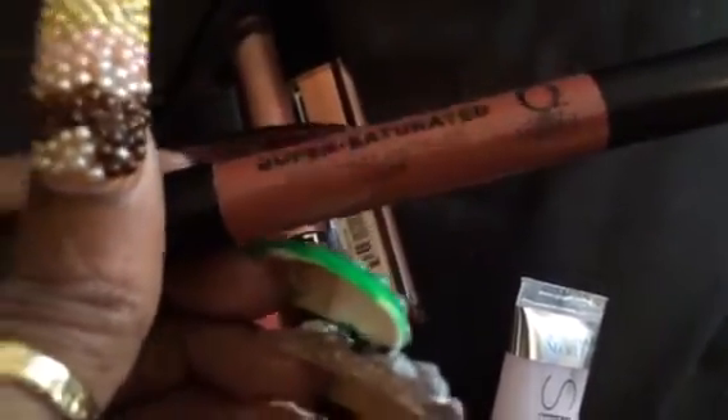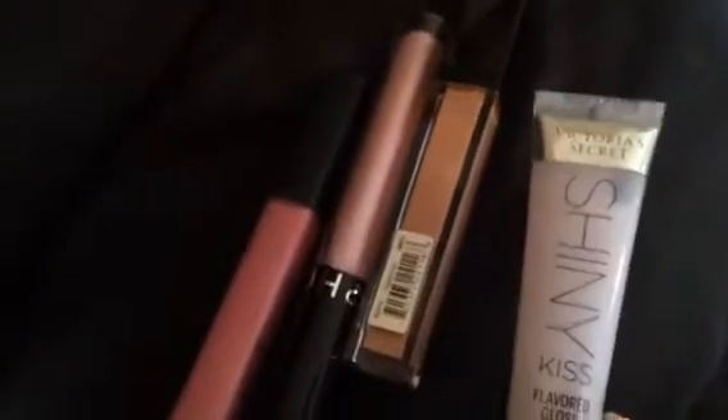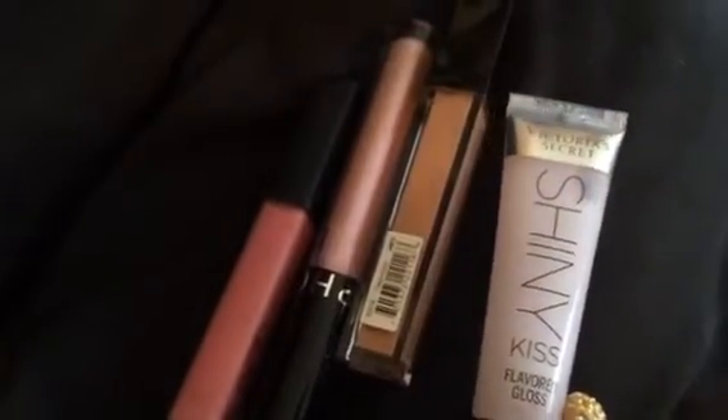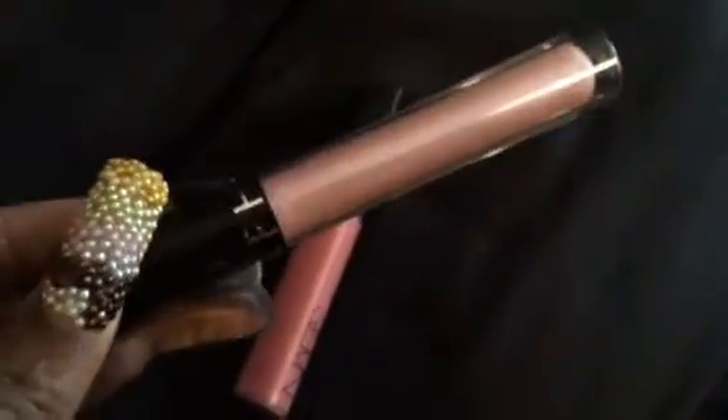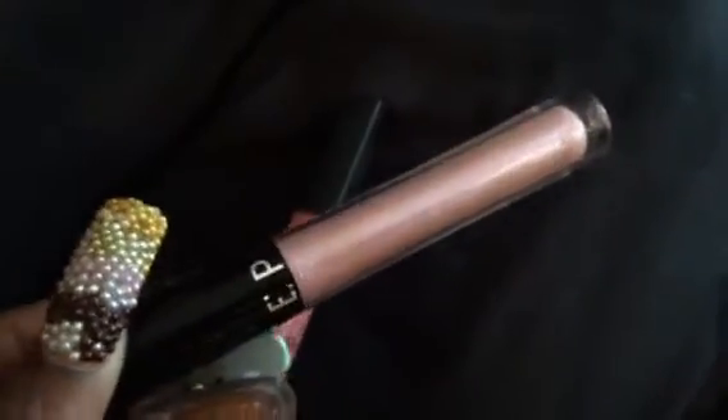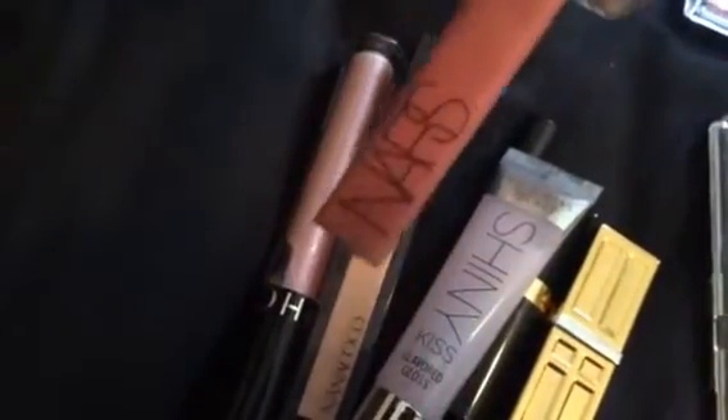I also chose this Urban Decay Super Saturated lipstick pencil in Glinda — it's a great fall color. For glosses, I chose Victoria's Secret Guava to go over that dark color, Nana Cocoa in Cappuccino to go over that nude, and a Sephora lip gloss in number 42. I absolutely love those.